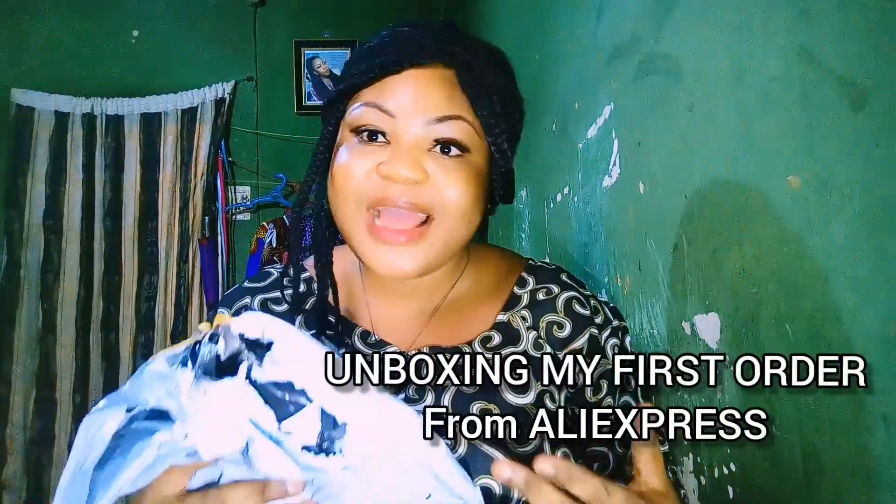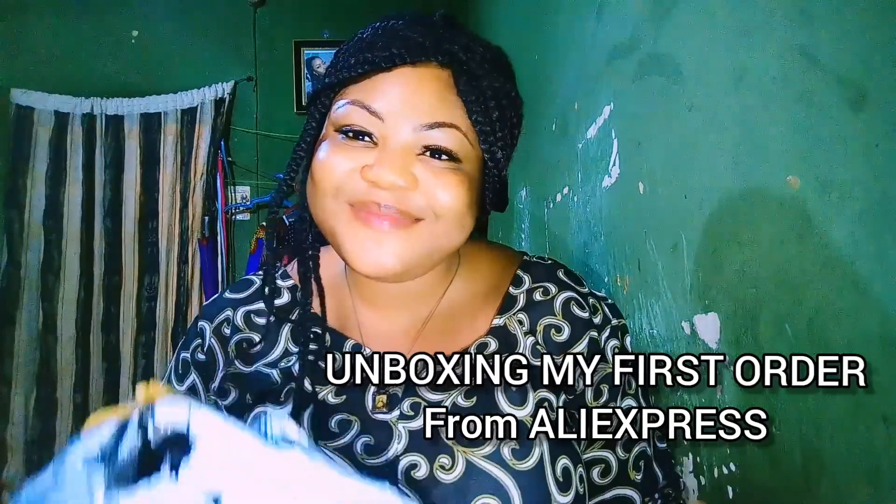Today we are going to be talking about my first order on AliExpress. I'm really very excited because AliExpress is one place where you have so many stores to shop from at an affordable price.